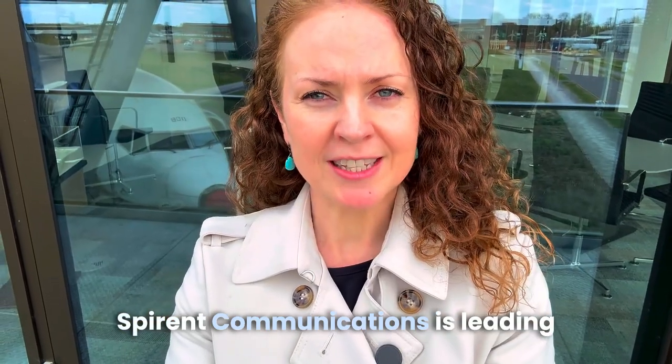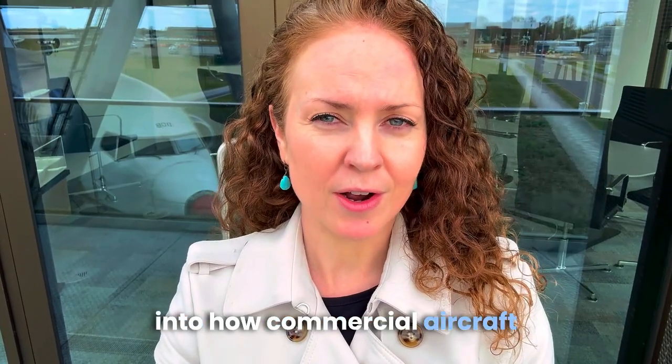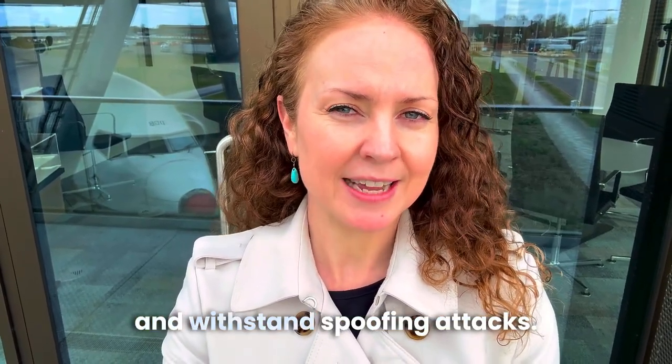Spirant Communications is leading the charge in testing and securing navigation systems against spoofing. Their latest research dives into how commercial aircraft can better detect and withstand spoofing attacks.